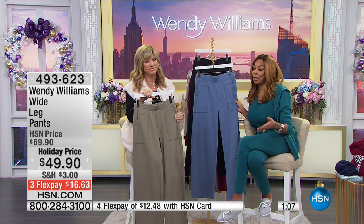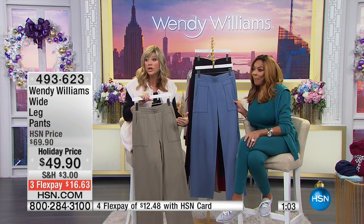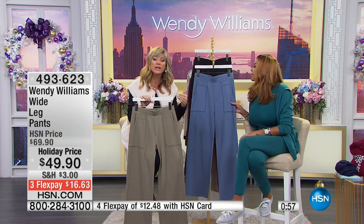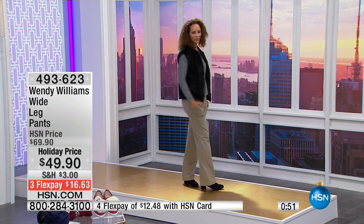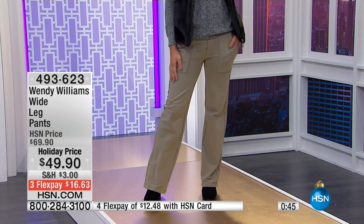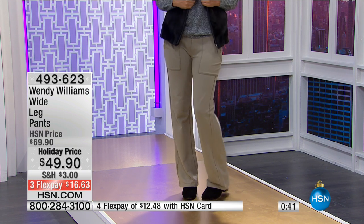Whether you want to do this casual or a little more dressy, it's up to you. We're giving you alternatives instead of just wearing jeans or leggings — this is a new alternative look. You can pair this back with the vest like Hita is doing, or pair it with a fun blouse and do that contradiction of style. You have a lot of fun options with this bottom.